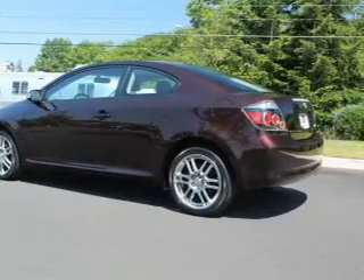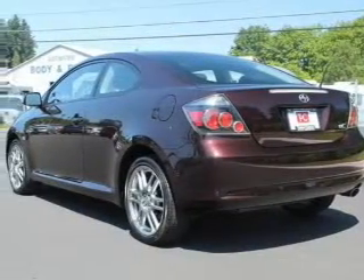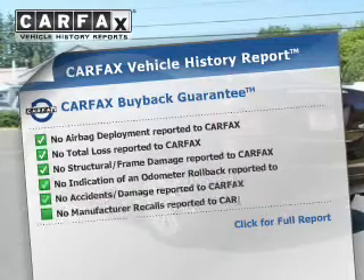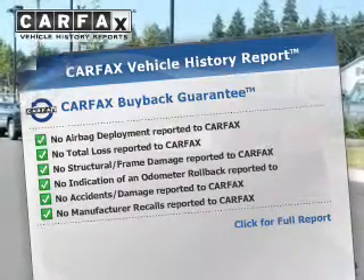Anti-lock brakes help to bring your vehicle to a safe stop. There's nothing like a sunroof on a nice day. This automobile comes with a Carfax report, which reduces your buying risk by providing the vehicle's history before you purchase.